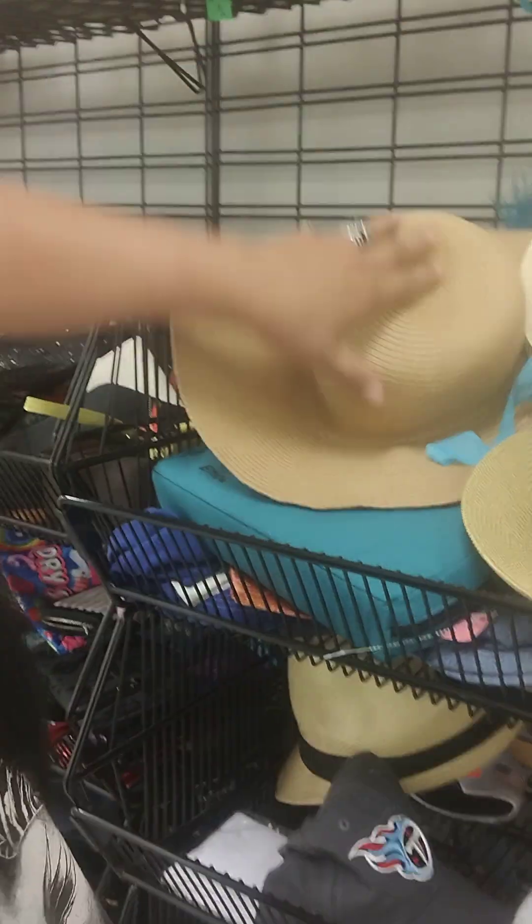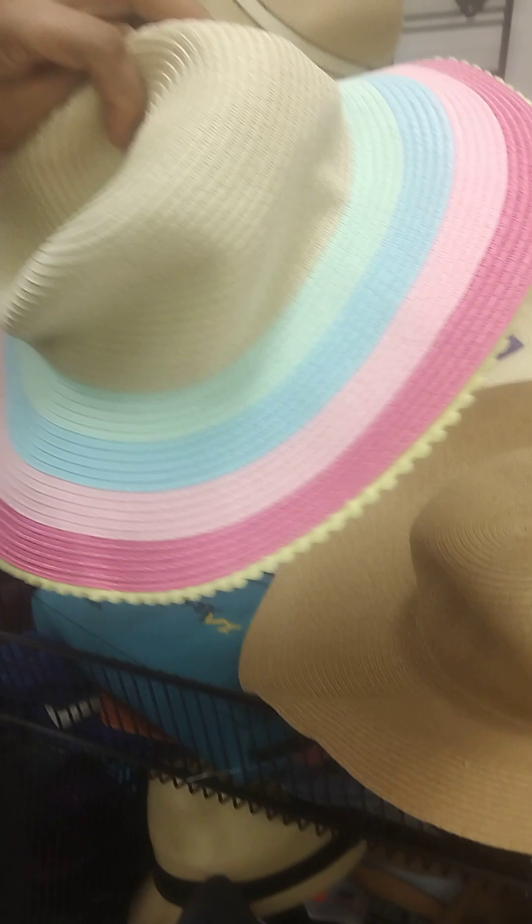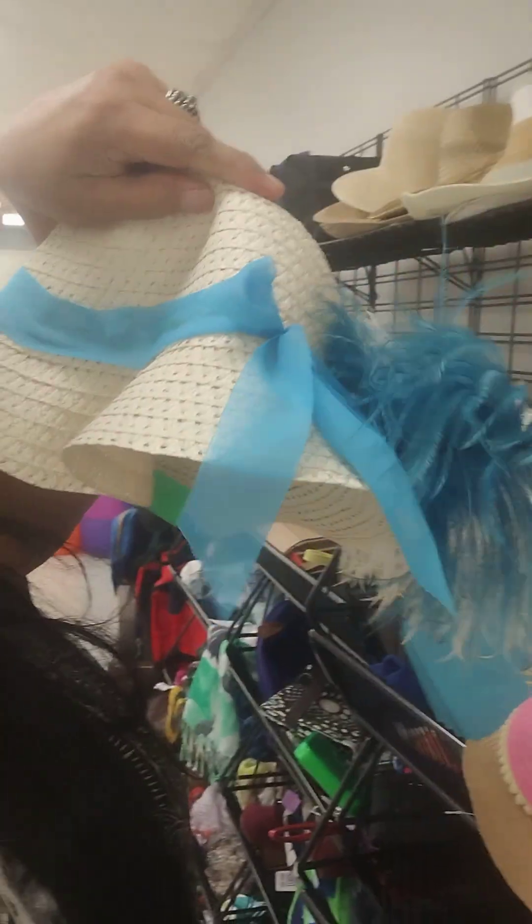Got a bunch of hats over here. Oh, this one's kind of cute but too small for my head. Let's look at this one — $3. I don't know, guys, I don't know if I can pull that off. Maybe I could. That might look crazy on me.